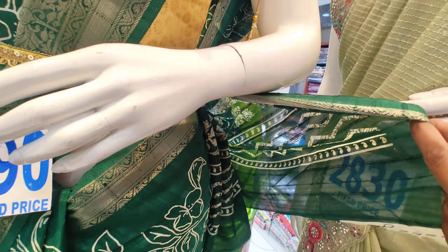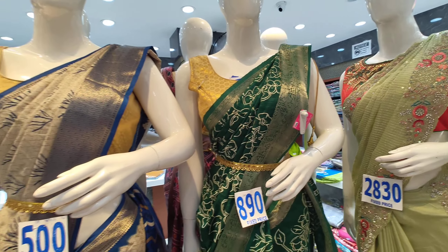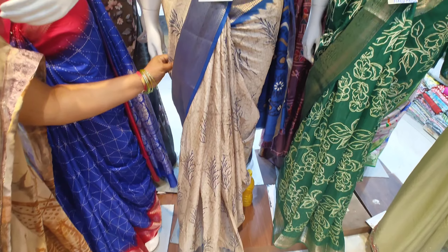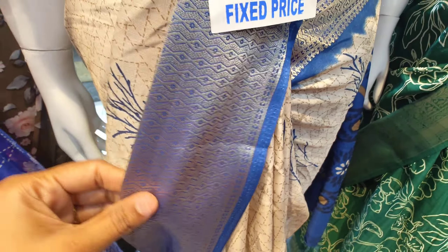It has a green color with a border. There is a loss of the saree with a pally. It has a running blouse and is priced at 890 with a color combination.